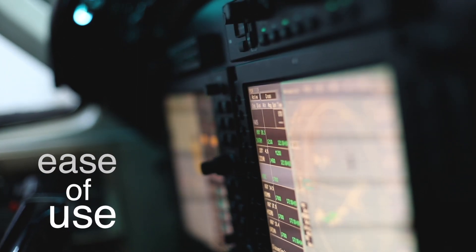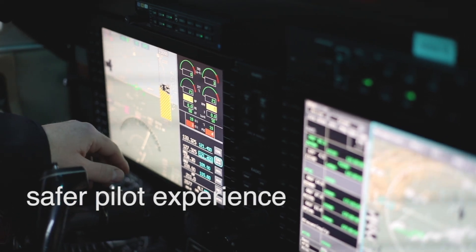The ease of use reduces the pilot's workload, and also it reduces the amount of keystrokes that the pilot has to do to input the data that he wants to put into the system.